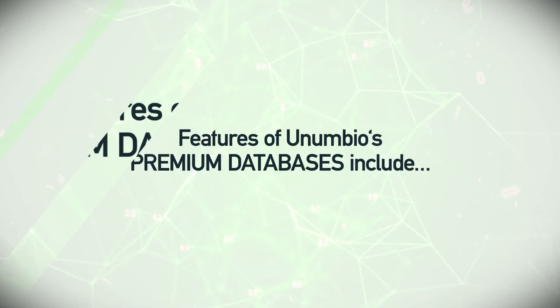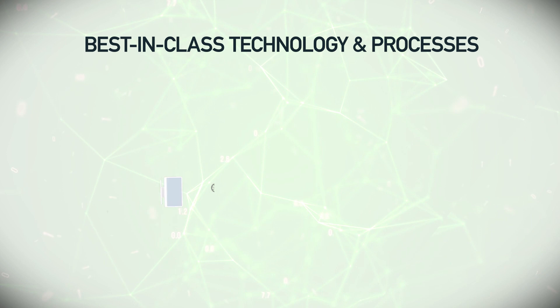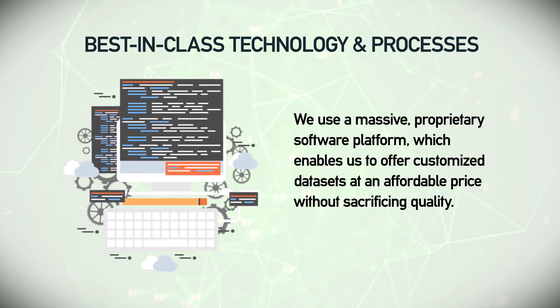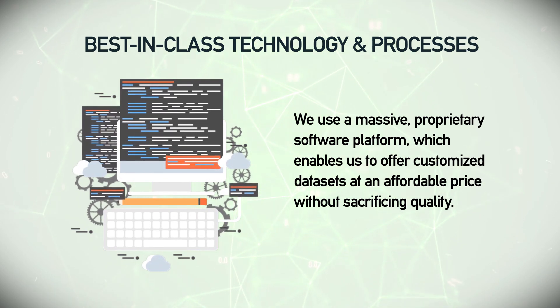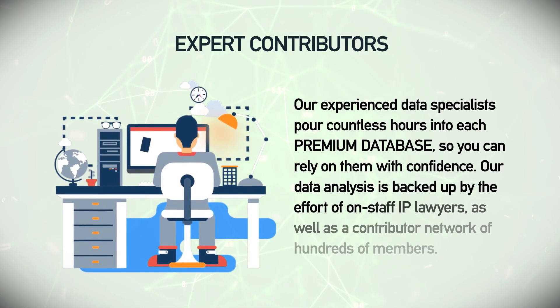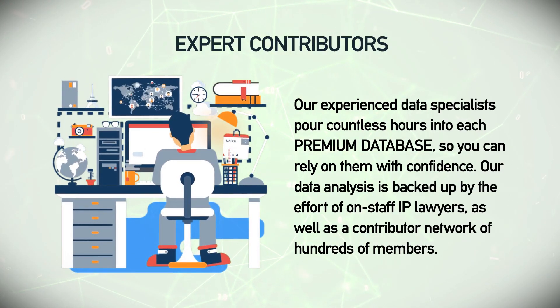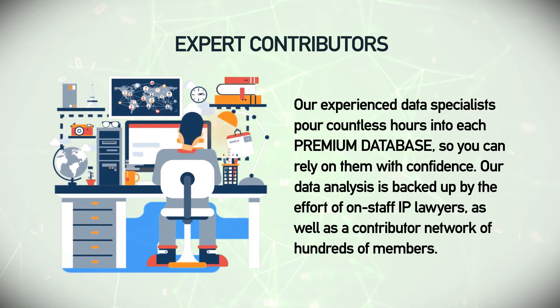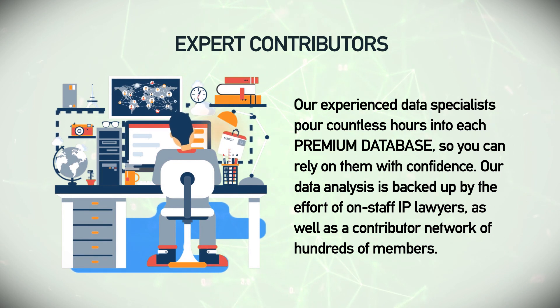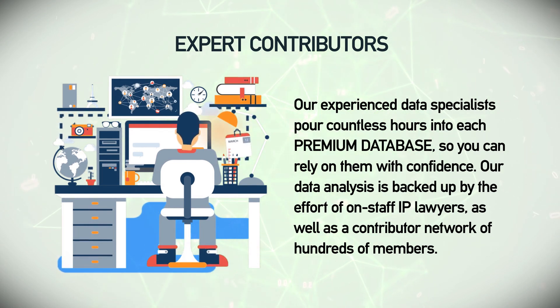Features of Anumbio's premium databases include best-in-class technology and processes. We use a massive proprietary software platform which enables us to offer customized data sets at an affordable price without sacrificing quality. Expert contributors — our experienced data specialists put countless hours into each premium database so you can rely on them with confidence. Our data analysis is backed up by the effort of on-staff IP lawyers.